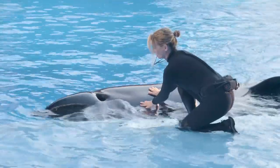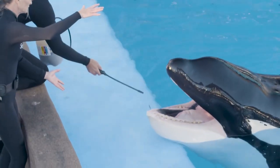We do a full body exam on that animal. We'll check inside the blowhole, smell their breath, look inside their mouths, and check and make sure that they're eating okay.